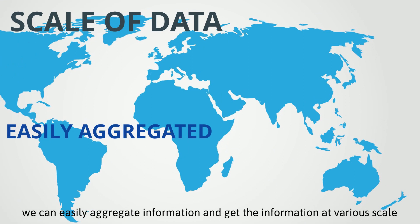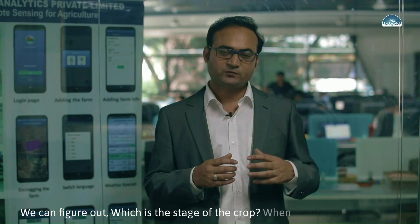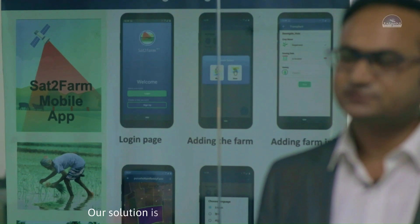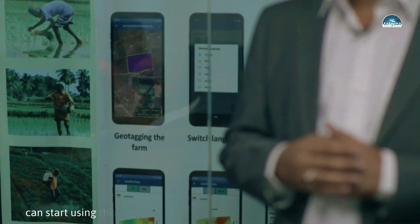Since this data covers the entire earth, we can easily aggregate information at various scales — village, district, state, or national level. We can figure out the stage of the crop, when sowing started, when harvesting started, how crops are doing, and how much drought or flood has occurred. This benefits not just farmers but all players in the agriculture ecosystem — agriculture companies, government departments, NGOs, FPOs — through our mobile and web application in a very easy-to-use and ready-to-use format.